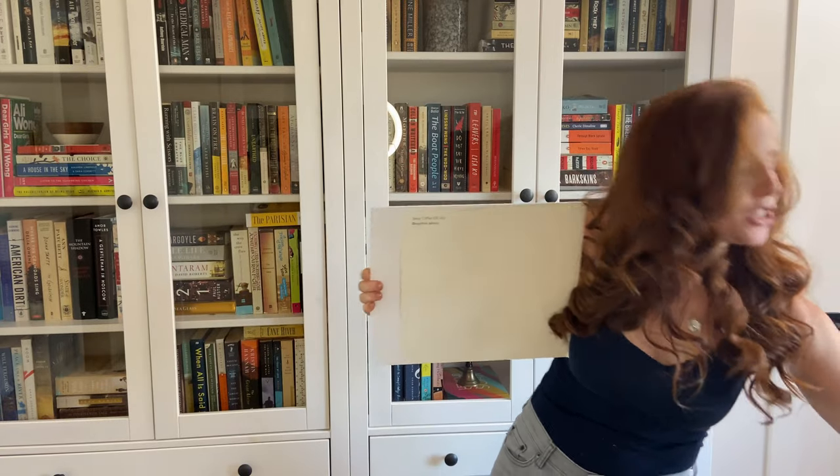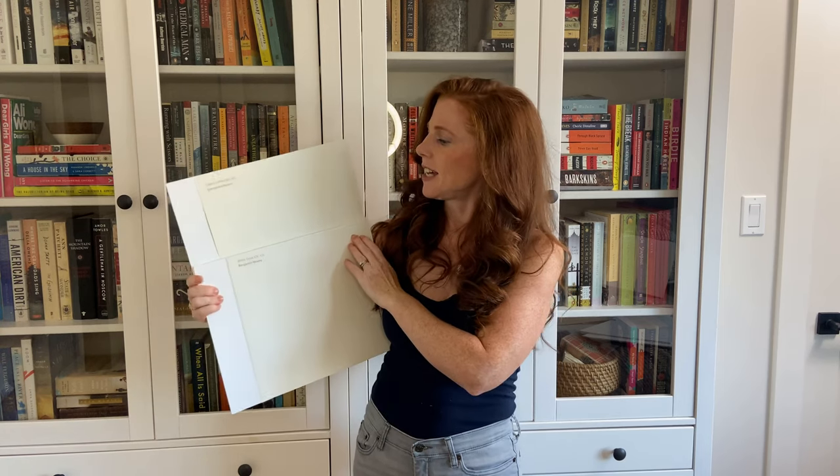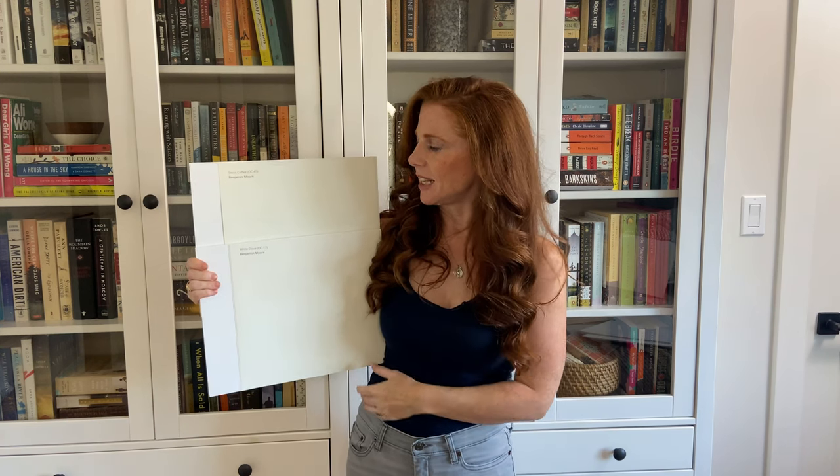Let's take a look at Benjamin Moore White Dove. If I'm looking for a versatile warm white, I am definitely looking at White Dove, where Swiss Coffee is what I refer to when I have a little bit more particular needs because it just isn't as flexible. White Dove is that little bit brighter white — it has an LRV of 84. Still a soft white, but not as soft as Swiss Coffee.